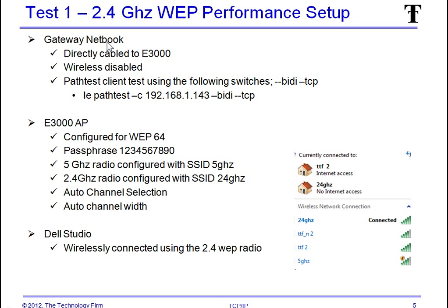Test number one. The netbook is cabled to the E3000 with wireless disabled — I didn't want it squeaking through the wireless card, so it's the PathTest client using the dash-C routine with the IP address of the Dell as the server. We're running bi-directional TCP tests — upload then download, not simultaneous. The E3000 access point is configured for WEP64. The 5 GHz radio has the SSID '5 gigahertz' and the 2.4 GHz radio is labeled '2.4 gigahertz' so I can tell which one I'm connected to. Auto channel selection and auto channel width are both enabled. The Dell Studio is wirelessly connected with no Ethernet cable and it's my server.